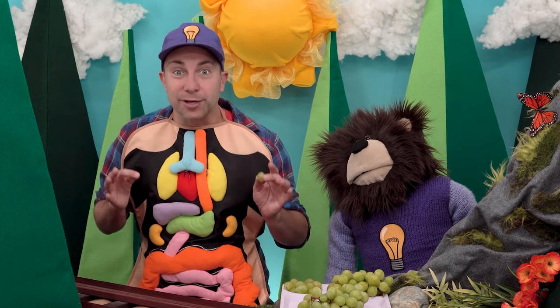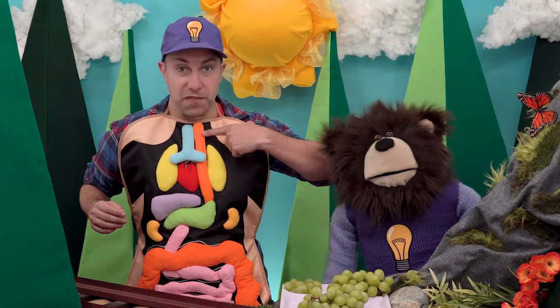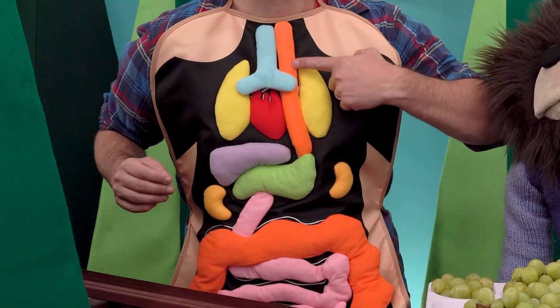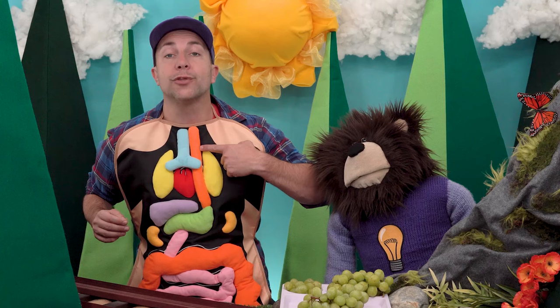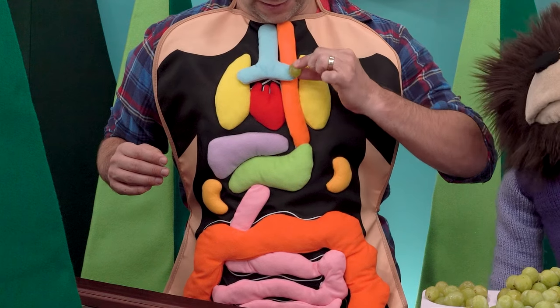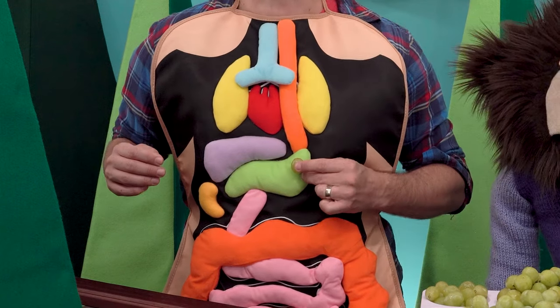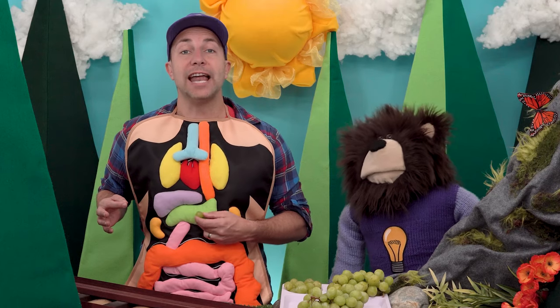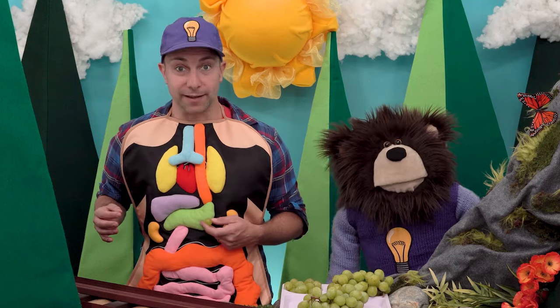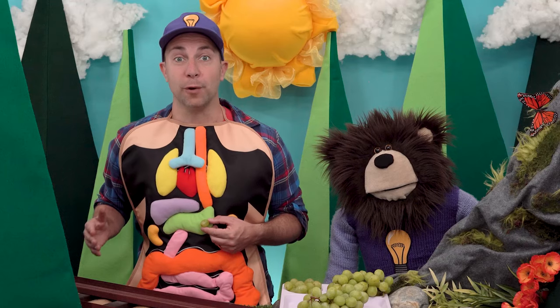Let's find the pretend esophagus on my apron. This orange tube right here is our pretend esophagus. Our throat muscles continue to help push the grape pieces down the esophagus all the way until they reach our stomach. This pretend green organ right here is our stomach — the stomach is the third stage of our digestive system.